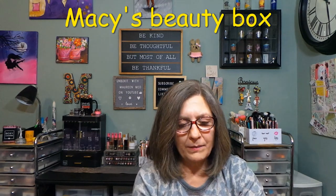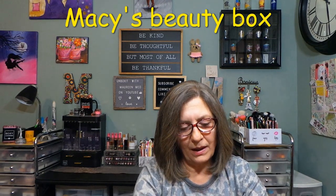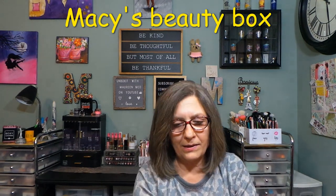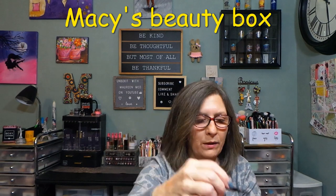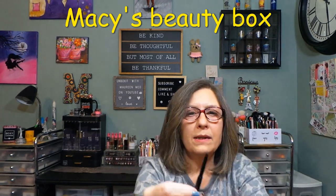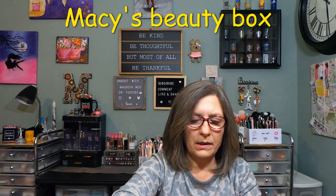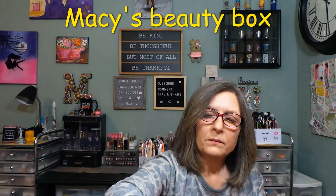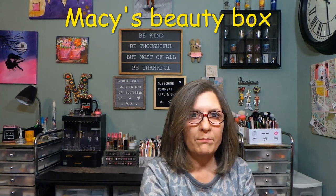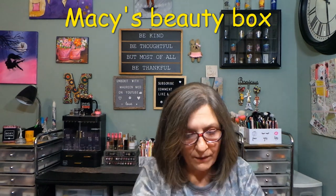This is from Anastasia Beverly Hills — the Brow Whiz in medium brown. I already have several of these. It's a sample size with a spoolie on one end and the product on the other. Medium brown is perfect for me, especially toward the middle to end of my brows. Full size is $23.